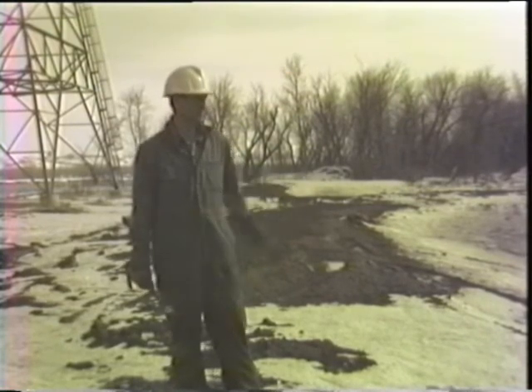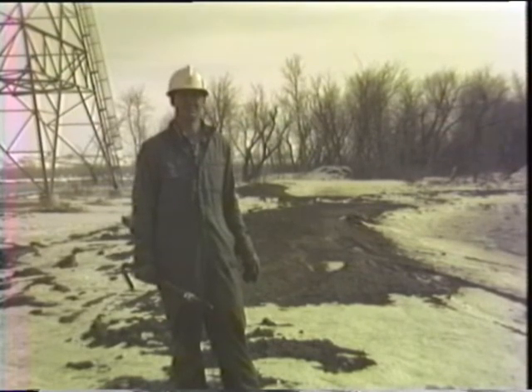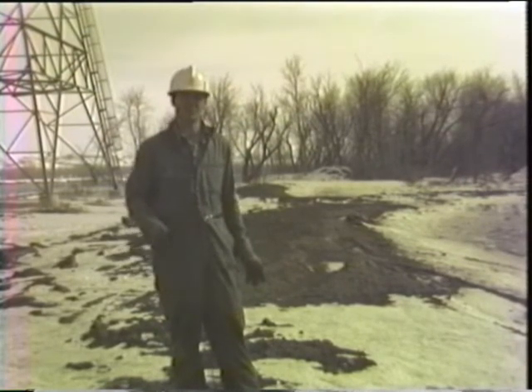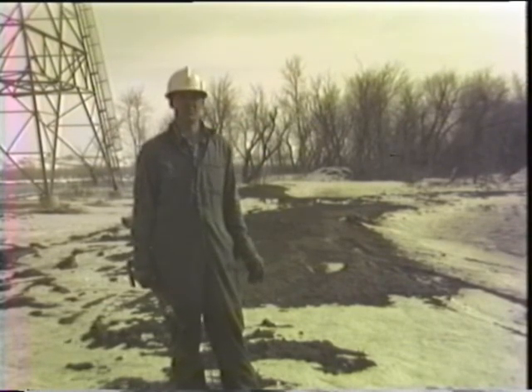These fish will be fed daily, and the feedings will depend on the temperature. If we try to maintain them between 60 and 65 degrees, they'll be fed about three to four times a day.